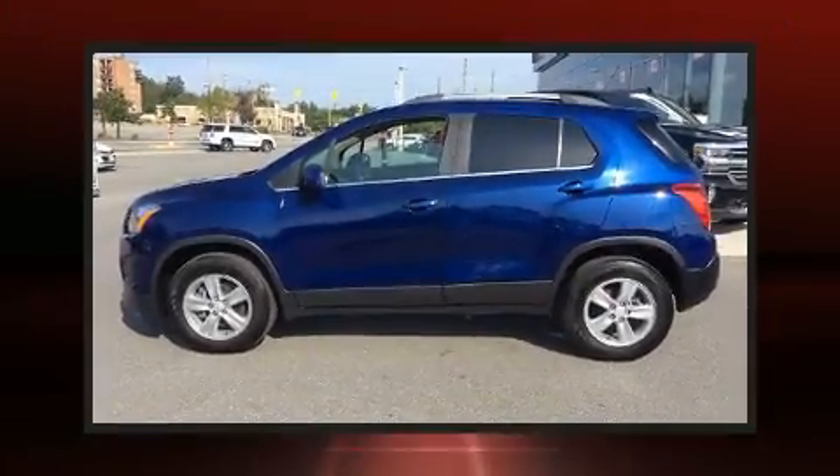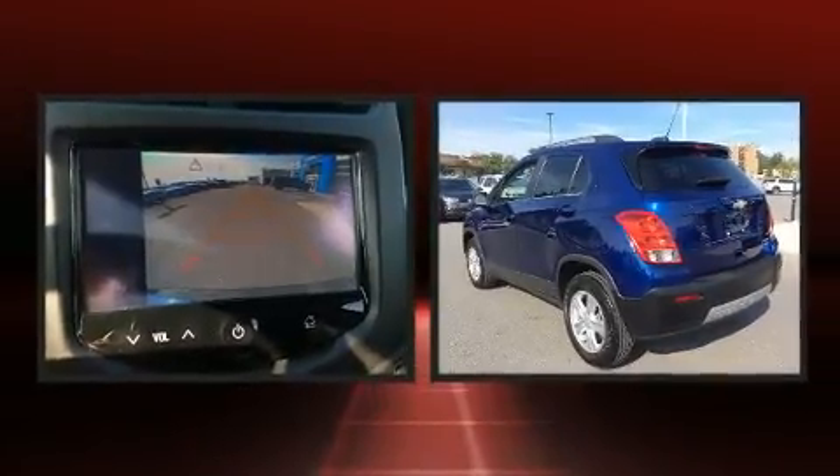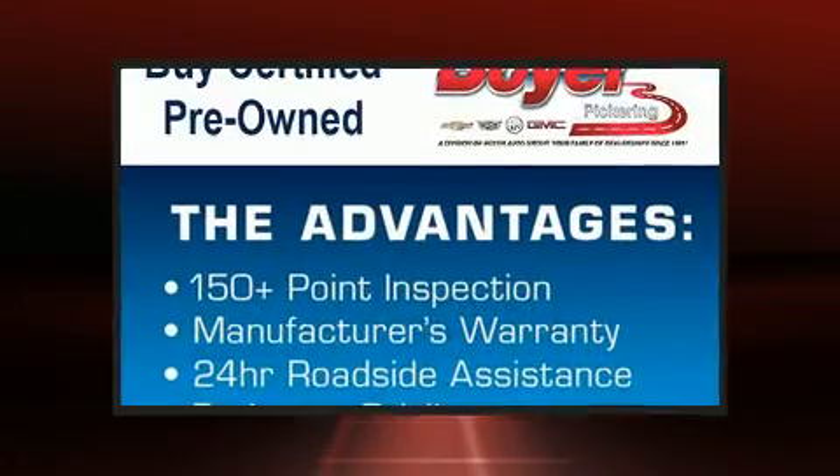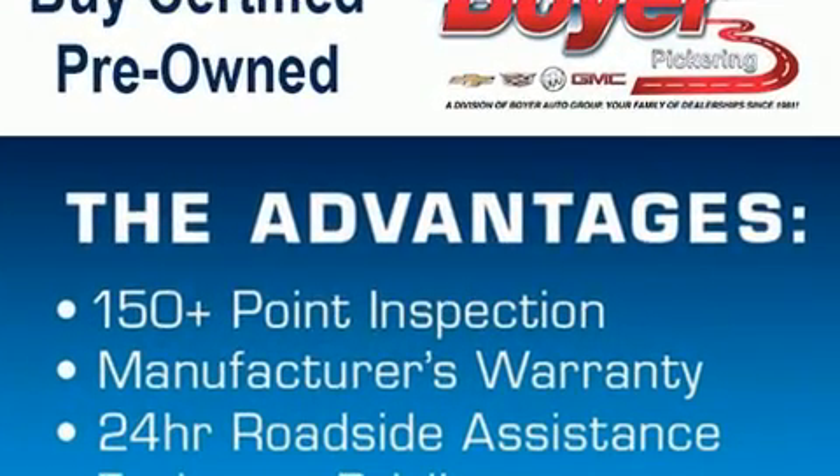You can expect a lot from the 2016 Chevrolet Trax. Smooth gear shifts are achieved thanks to the efficient four-cylinder engine, and all-wheel drive keeps this model firmly attached to the road surface. Well-tuned suspension and stability control deliver a spirited yet composed ride.